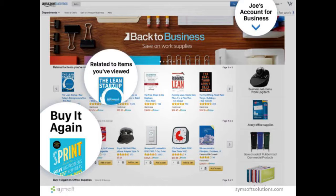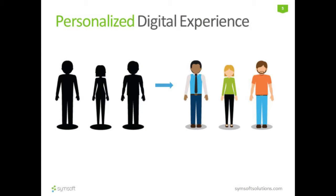Amazon gives you recommendations based on your past history, your purchase history, what you looked at in the past, as well as who you are, what your preferences are, and so on. In a way, these websites provide you a personalized digital experience. How do they do that?